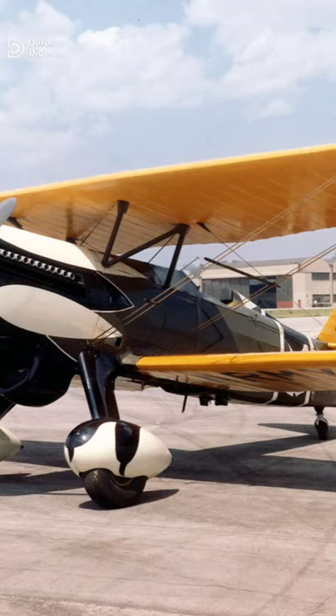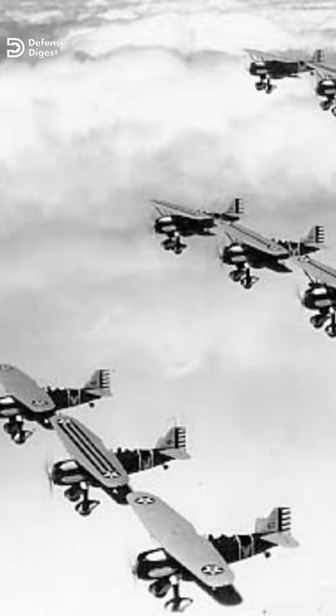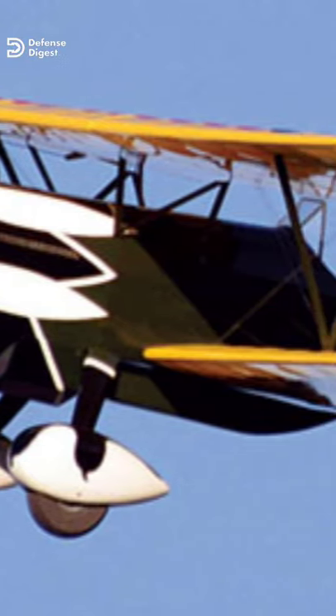This is one of the most beautiful biplanes ever built, the Curtis P-6 Hawk aircraft. Introduced in 1927, it remained in operation until the late 1930s, yet never saw service in any armed conflict. Due to the Great Depression, the US Air Force cut funding for P-6 Hawk production.